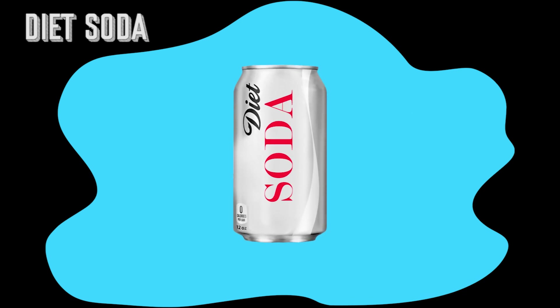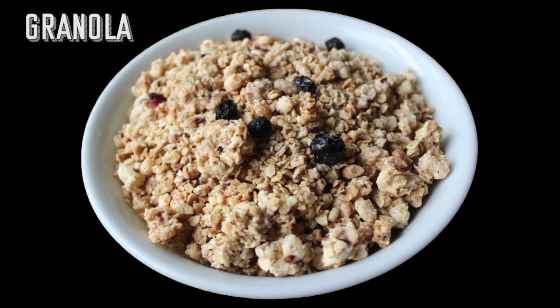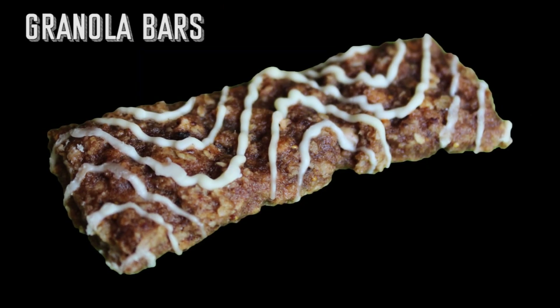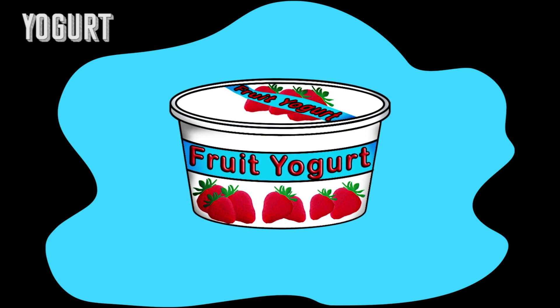Diet soda doesn't have sugar, but it contains acid and it's just as harmful to our teeth as regular soda. Beware of granola because usually it has dried fruits that stick to our teeth. Sometimes granola bars have as much sugar in them as a candy bar. Be careful to notice how much sugar is in the yogurt that you choose — some yogurts are loaded with sugar.